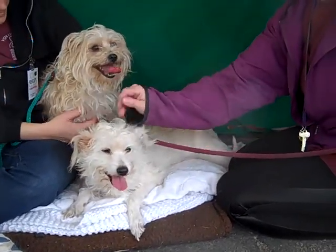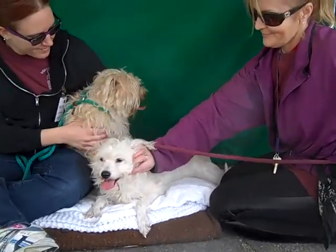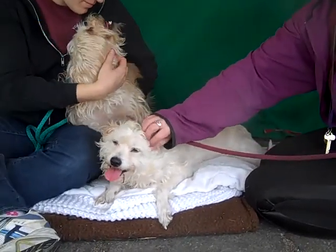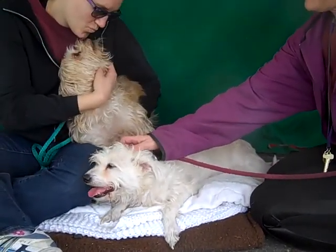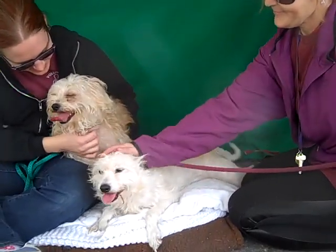They're super affectionate with people and with each other. They could use some brush-up on some basic training skills, but they're really great dogs. They just need a family to help them come out of their shell, although it looks like they're already starting to come out of it and warm up.